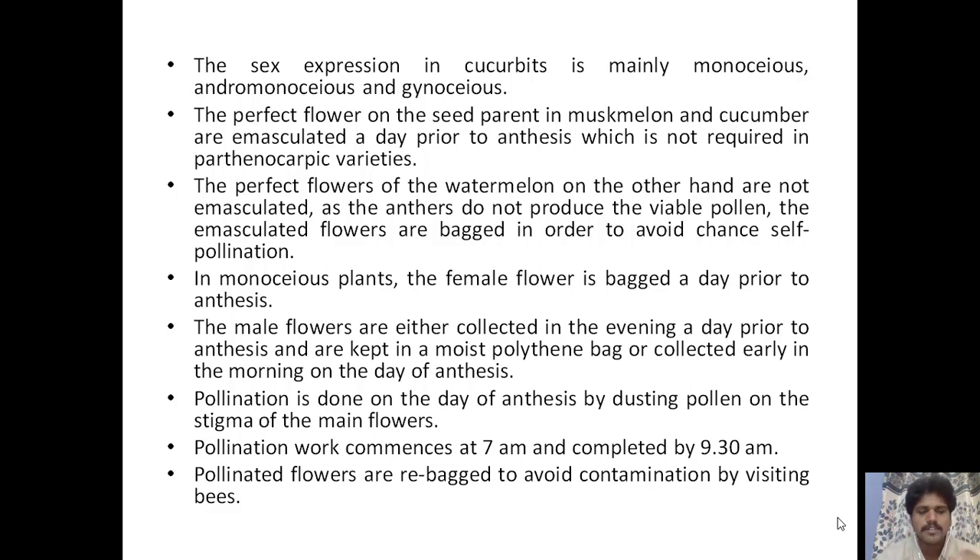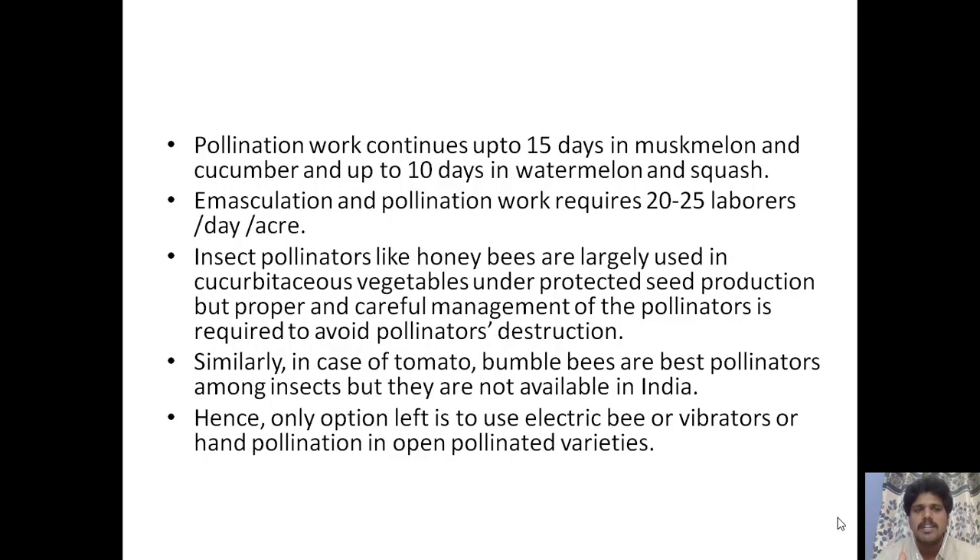Pollination on the day of anthesis is done by dusting pollen on the stigma of female flowers. Pollination work commences at 7 a.m. and is completed by 9:30 a.m. Pollinated flowers are re-bagged to avoid contamination by visiting bees. Pollination work continues up to 15 days in muskmelon and cucumber, and up to 10 days in watermelon and squash. Emasculation and pollination work requires 20 to 25 laborers per day per acre. Insect pollinators like honeybees are largely used in cucurbitaceous vegetables under protected seed production, but proper and careful management of these pollinators is required.